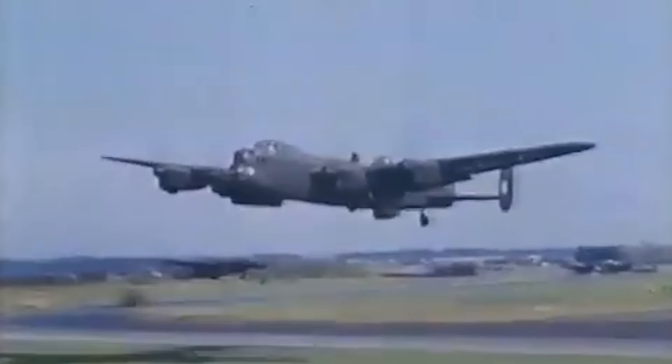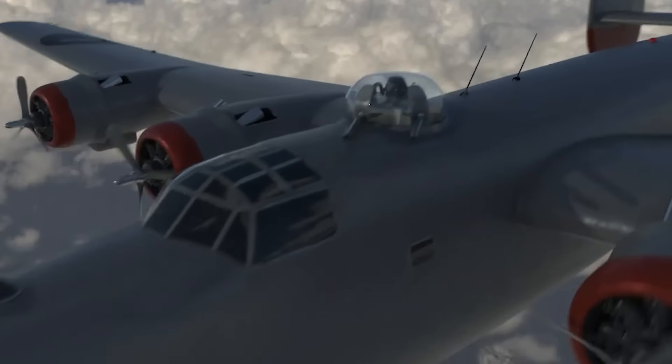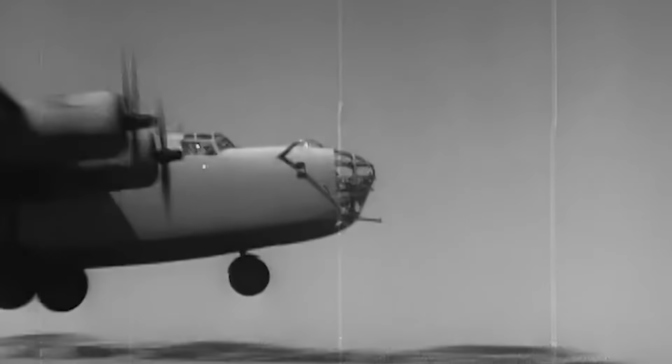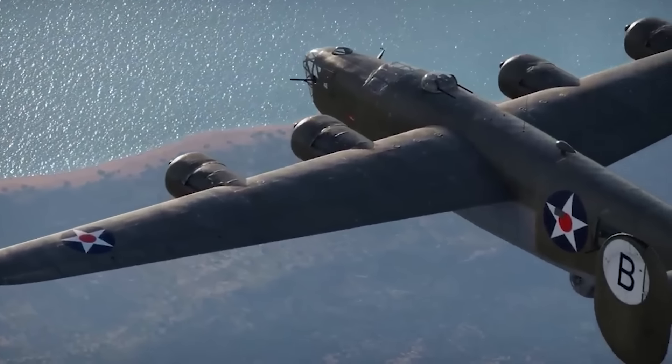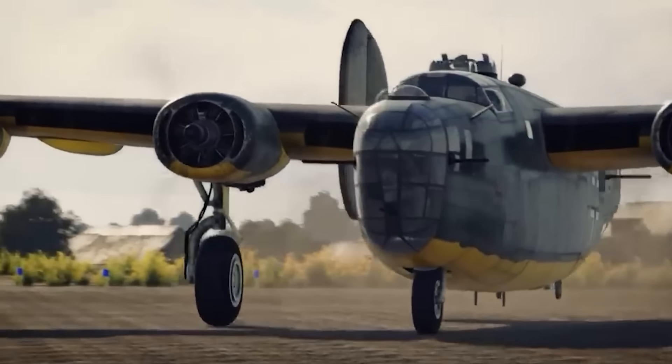Number 4: the Consolidated B-24 Liberator. Sticking with the Second World War, the B-24 Liberator was a special craft due to its wing design, which allowed it to fly long distances while carrying a heavy payload. A certain general loved it so much that, despite certain control issues, they were mass-produced. It is, in fact, the most produced heavy bomber, multi-engine aircraft, and military aircraft in history, and has been used in many military branches across the world right up until the last one was retired in the 1960s.